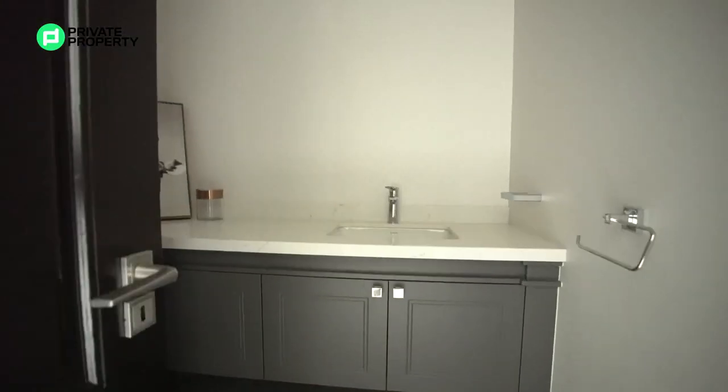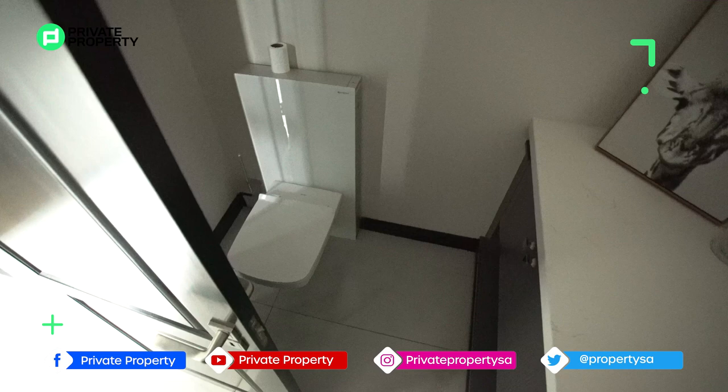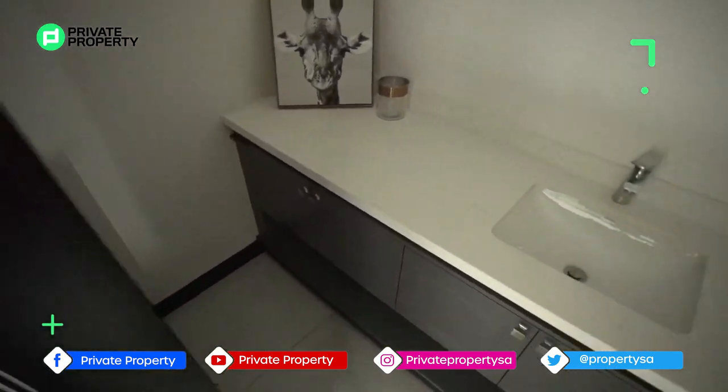Over here is your half bathroom, which includes a single vanity, under-counter storage, and a toilet tucked away on the right-hand side.